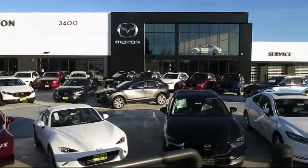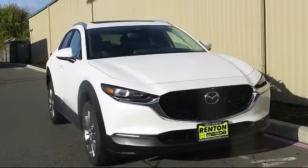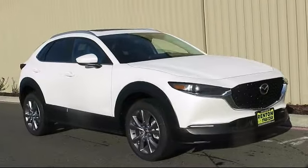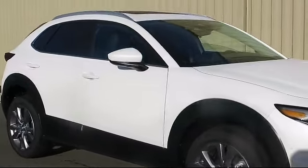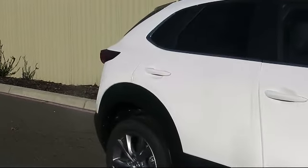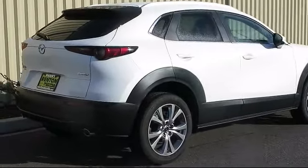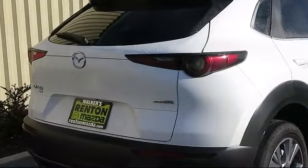Welcome to Walker's Renton Mazda, and here's a look at another vehicle from our great selection of cars, trucks, and SUVs. It comes equipped with smart device integration, premium synthetic seats, seat memory, leather steering wheel with auto tilt-away, Bluetooth smartphone integration, privacy glass, blind spot monitor, front collision mitigation, keyless entry, and auxiliary audio input.